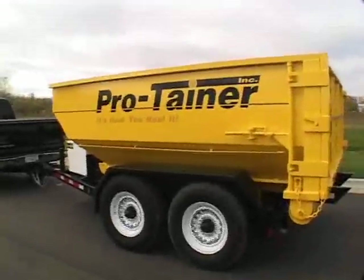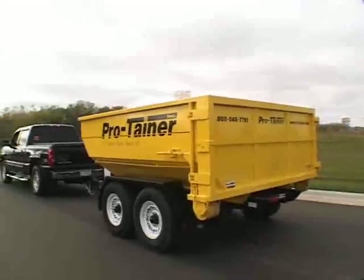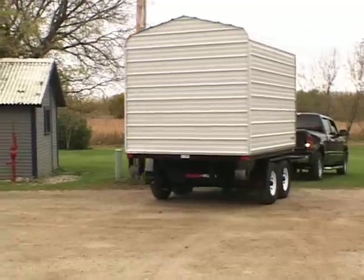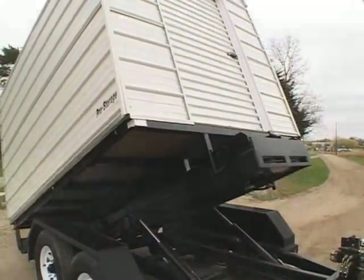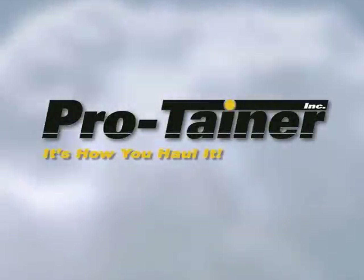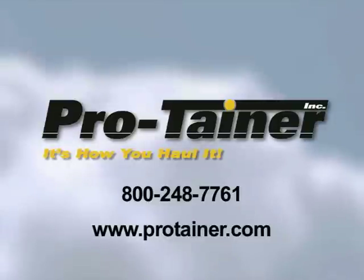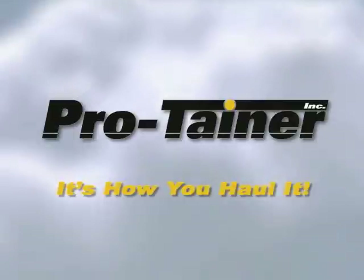The innovative Protainer Pro-Roll-Off system is just one way we help our customers meet their ever-changing needs. No longer do you have to deal with a single-use roll-off truck. This modular trailer system, with its variety of optional attachments, offers you outstanding income opportunities. Versatile, durable, user friendly — when it comes to quality and value, Protainer is your best choice. For further information on how we can meet your expanding needs, call your Protainer representative today, or visit our website to view the complete line of Protainer products. At Protainer, it's not what you haul, it's how you haul it.